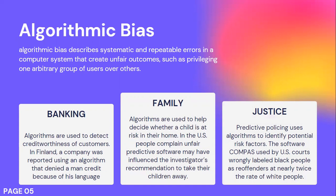In Finland, a company was reported using an algorithm that denied many credit applications based on the applicant's language. Or even in family services, an algorithm was used to help decide whether a child is at risk at home or not. But in the US, people complained because they believed the software may have been influenced by investigators' recommendations to take their child away. In the US criminal justice system, a tool was used to identify potential risks, but the software COMPAS was found to wrongly label Black people as reoffenders at nearly twice the rate of white people.